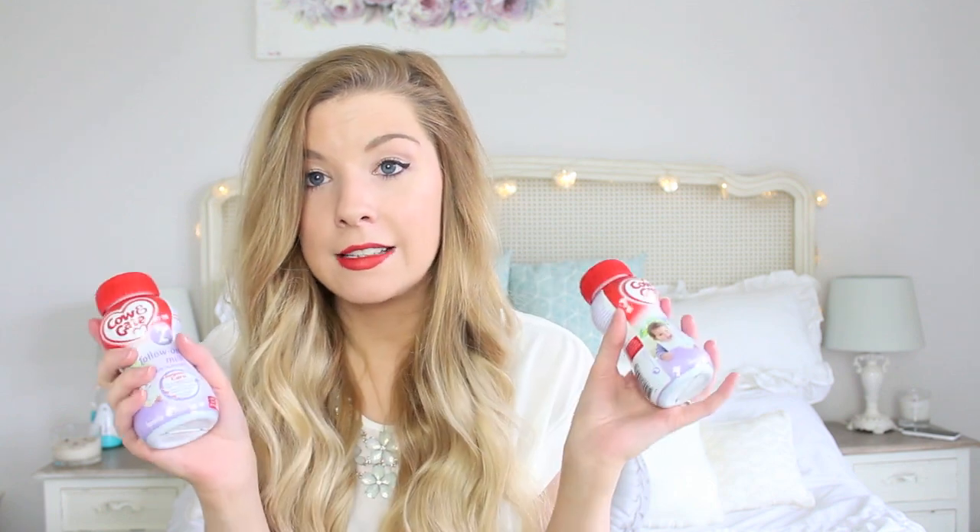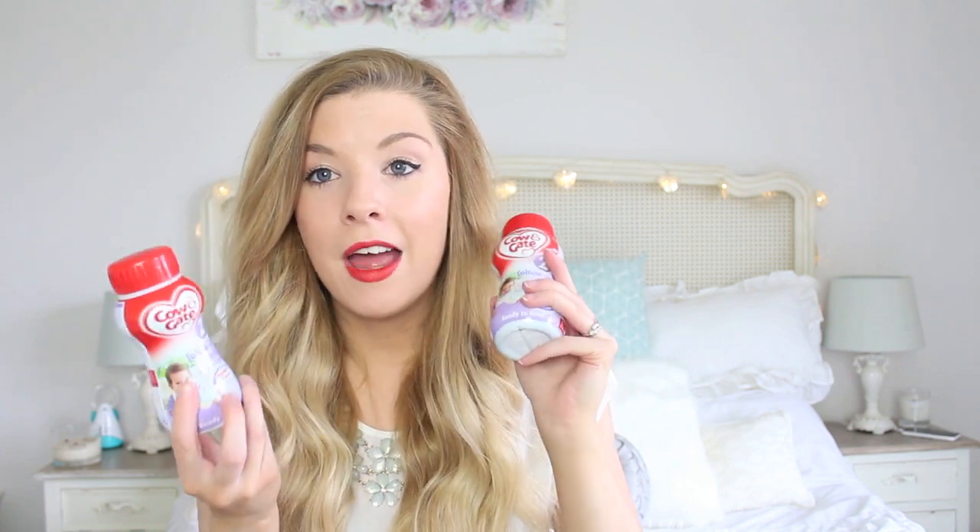Obviously he still has bottles, so we take one or two depending on how long we're going out for and where we're going. For when we're out he has these - the Cow & Gate follow-on milks because he is over six months now. Sometimes we do take out the powder in a little container and a thermos with hot water, but for traveling and going out these are really simple - they're pre-made, it's the exact right amount for him, and he doesn't seem to have any problems with them whatsoever.